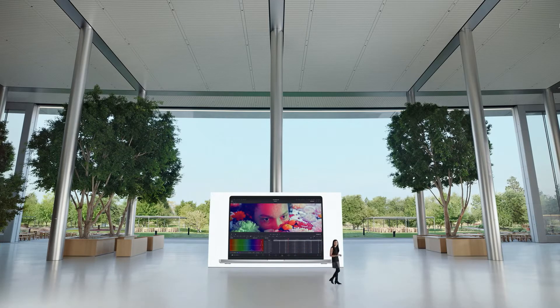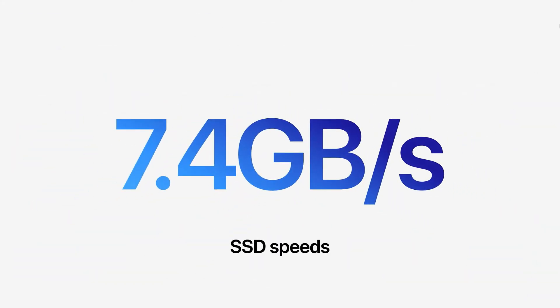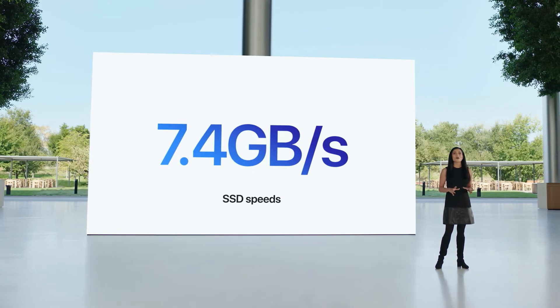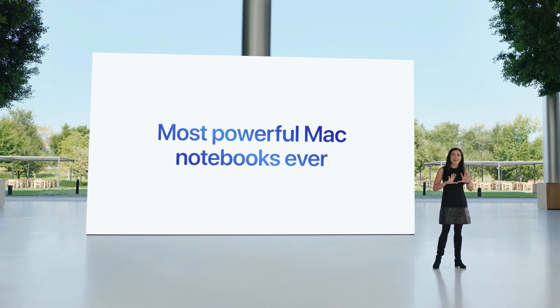Finally, storage is getting even faster. The super-fast SSDs deliver up to a jaw-dropping 7.4 gigabytes per second of read speeds, more than two times faster than the prior gen SSDs. These are by far the most powerful Mac notebooks ever.